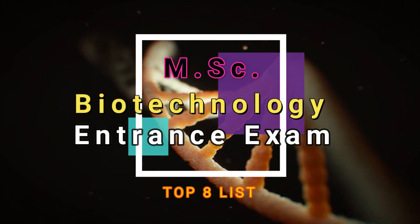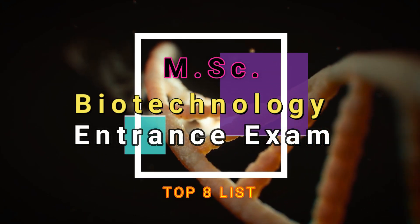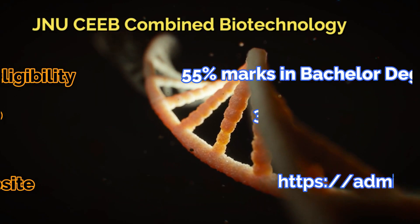Hello and welcome to another class of AAB in Biological Sciences. This is Abhishek with you. Today I will be telling you about the MSc Biotechnology entrance exam top list.